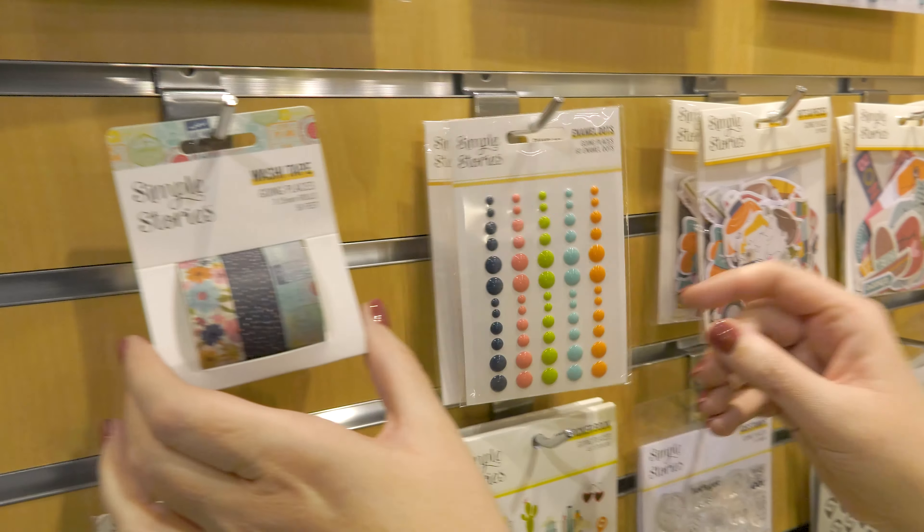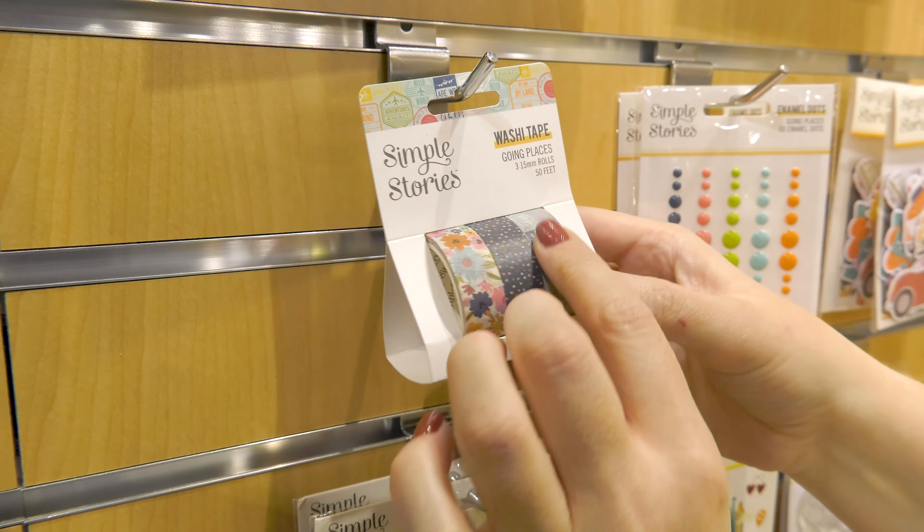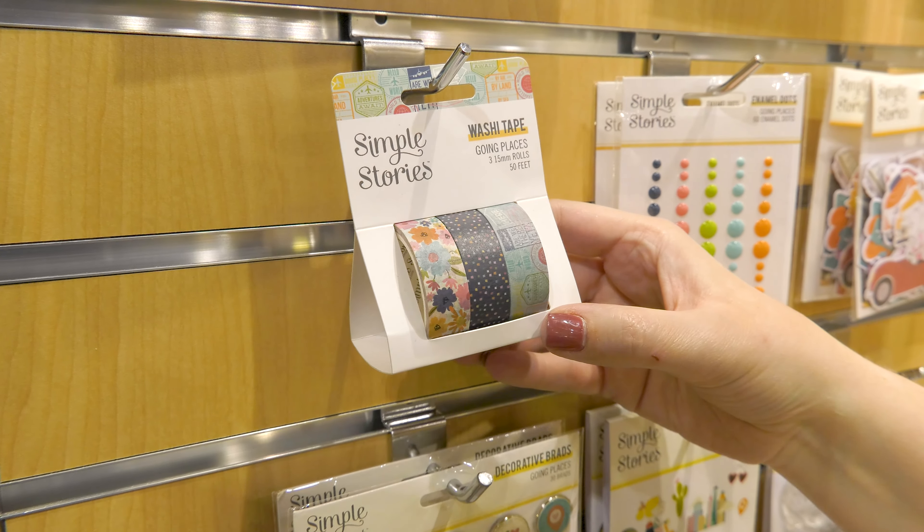Check out the washi tape. We've got a beautiful floral, this confetti dot, and then the passport stamp inspired washi tape.